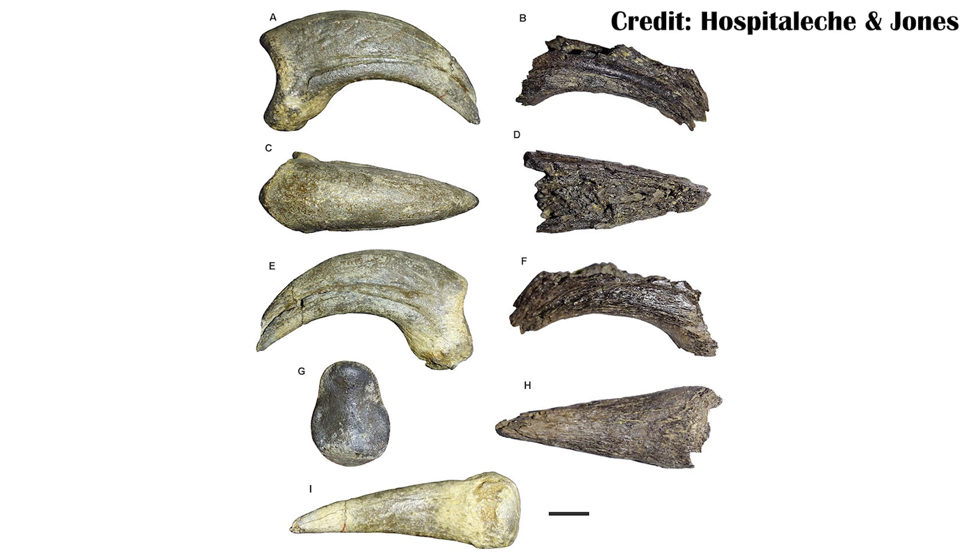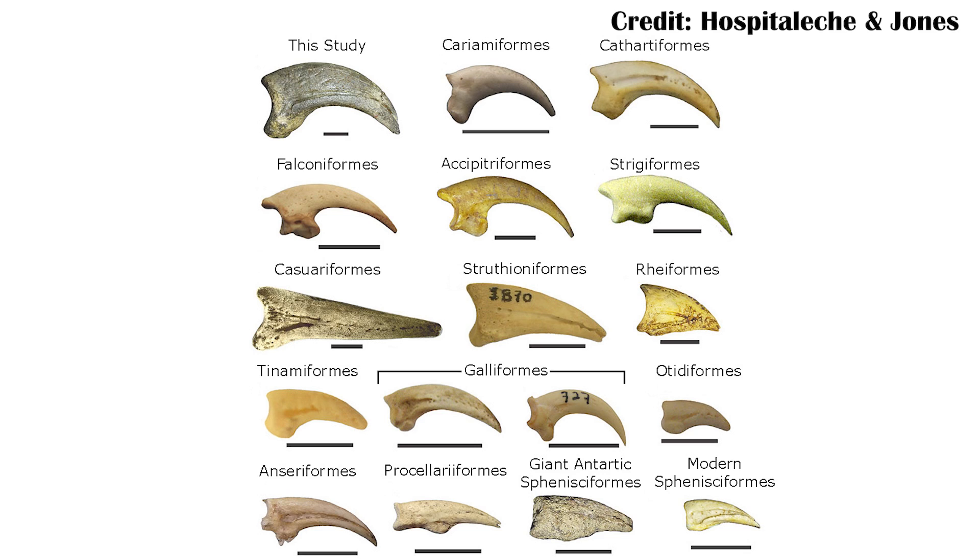Unfortunately the fossil isn't super complete — as mentioned earlier, it couldn't be named, and there are multiple versions of it, one of which is heavily damaged. But the other one is still pretty complete and it's identifiable as a phorusrhacid, just based on the large shape of the claw and the way it's very hooked.